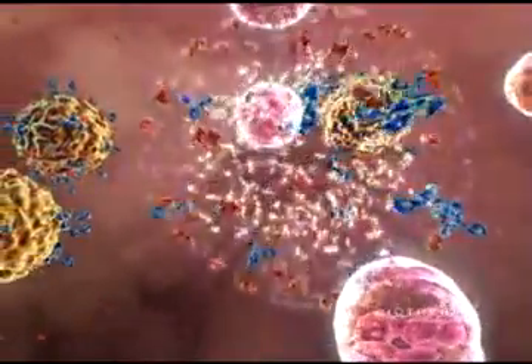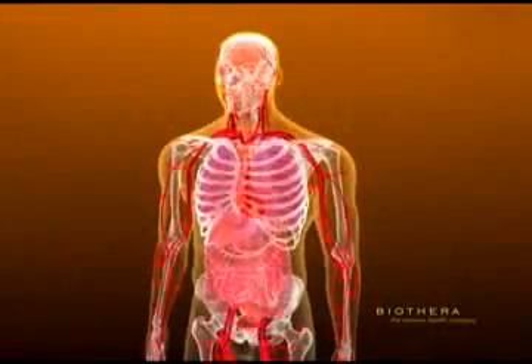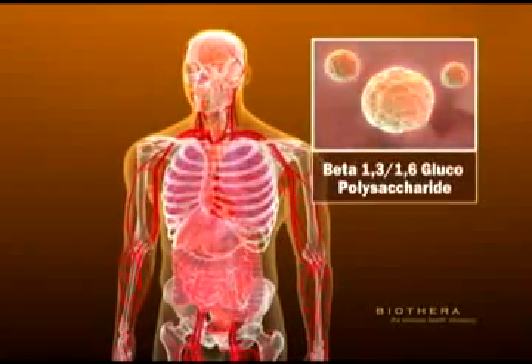However, most foreign challenges lack the polysaccharide on their cell surfaces that trigger this killing mechanism. Biothera manufactures and markets patented glucopolysaccharide ingredients that significantly enhance the immune system.